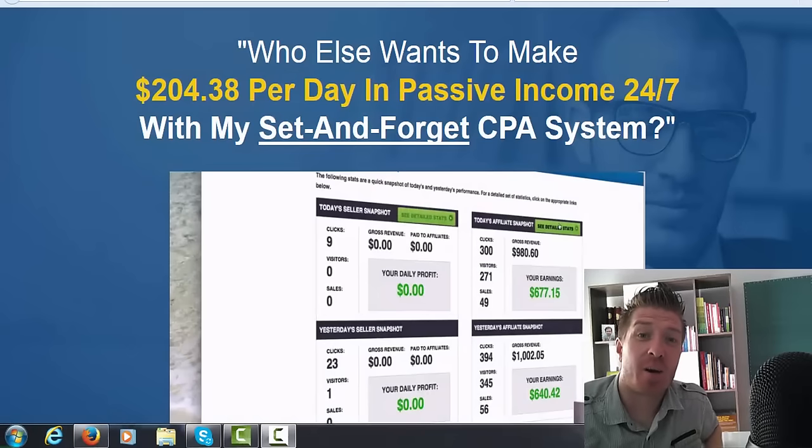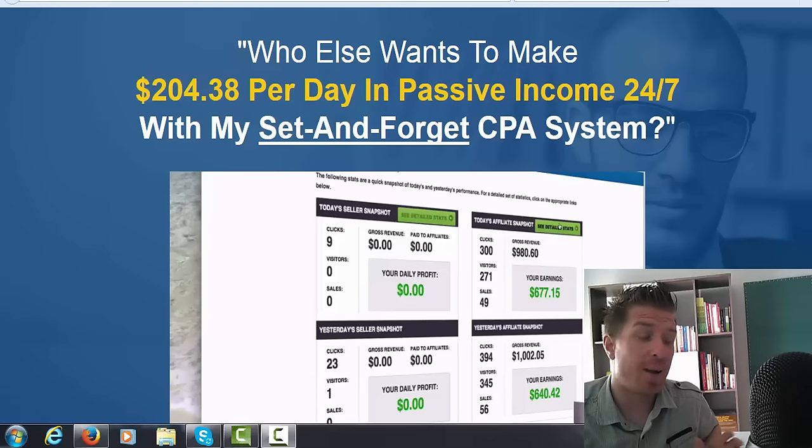Hey, this is Art from artofmarketingblog.com. Today we have a brand new review for you — this is for a product called Passive CPA Profits, and inside you'll see how Alan is making over $200 per day with his set-and-forget CPA system.